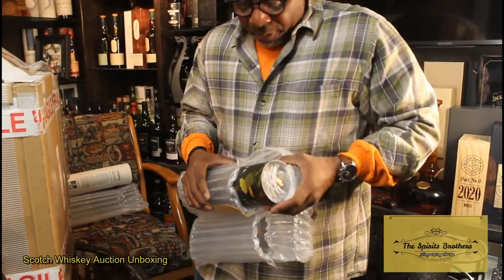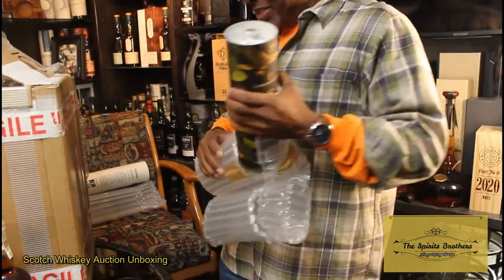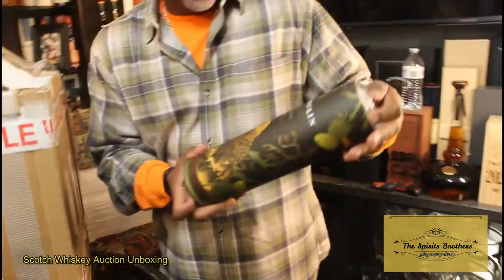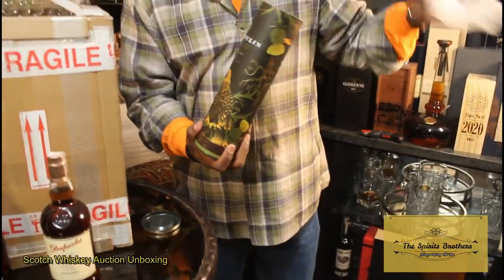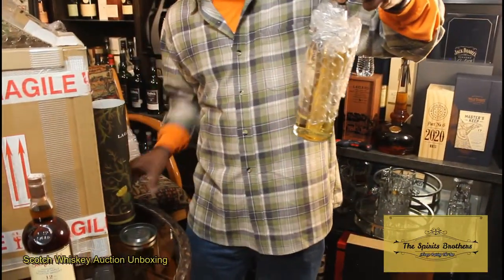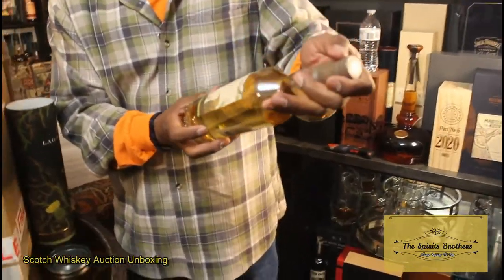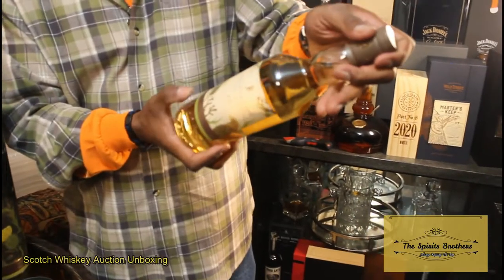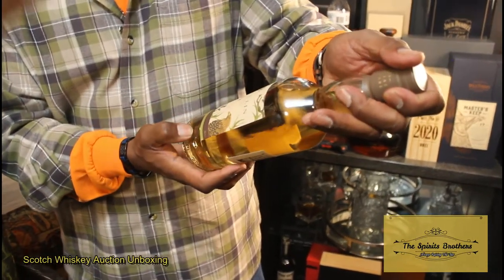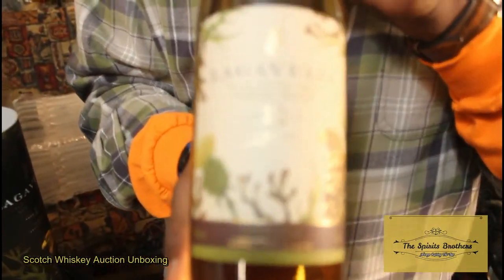I don't even remember what this is. That's the one right there — man, you've been looking for that for a while. I have, man. You don't see that in the States too often. We've got Lagavulin 12 year, and this is actually a different bottle. The label is different — it says natural cask strength 58.5%. This is the 2019 edition of the Lagavulin 12.